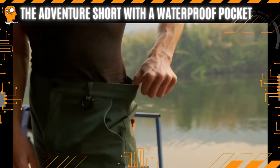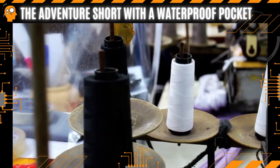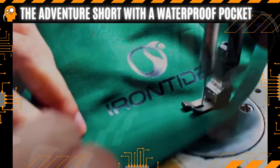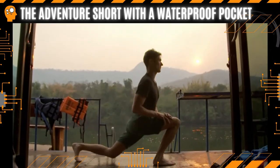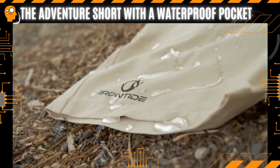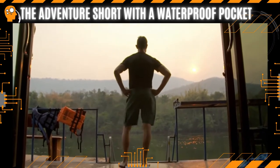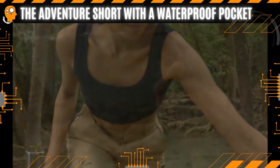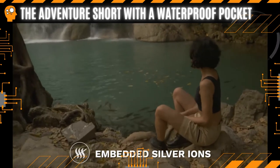Elastic sides ensure a comfy fit, and the short is also perfect for casual occasions. We spent two years developing the optimal fabric to meet all your adventure needs. Our premium Iron Tide fabric is super stretchy to enhance your mobility, with moisture-wicking and water-resistant properties to keep you dry. It is UPF 40+, protecting you from the sun's harmful rays. We've also applied a special treatment that utilizes silver ions to break down odor-causing bacteria from sweat so you won't smell.